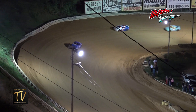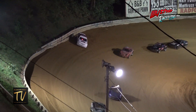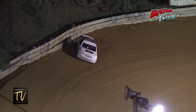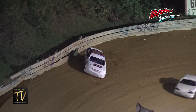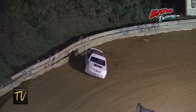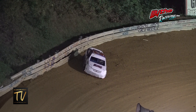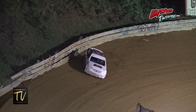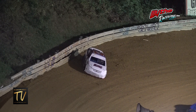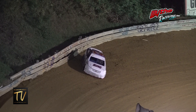Danny Tate is still your race leader, already halfway home in this one. Caution is out — got a car stopped over in three and four. That's going to be the sixth machine. Looks like Brian Tate causing the caution with eight laps in the books — don't see the six rolling around the speedway so he must be the culprit.